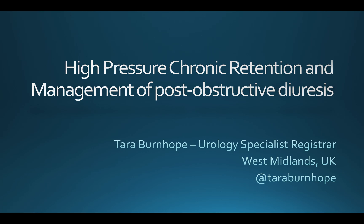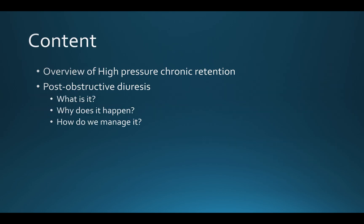Thank you very much for that introduction. My name is Tara Burnhope and today I'm going to give you an overview of high-pressure chronic retention and then we're going to look more specifically at post-obstructive diuresis — what it is, why it happens, and how we manage it.